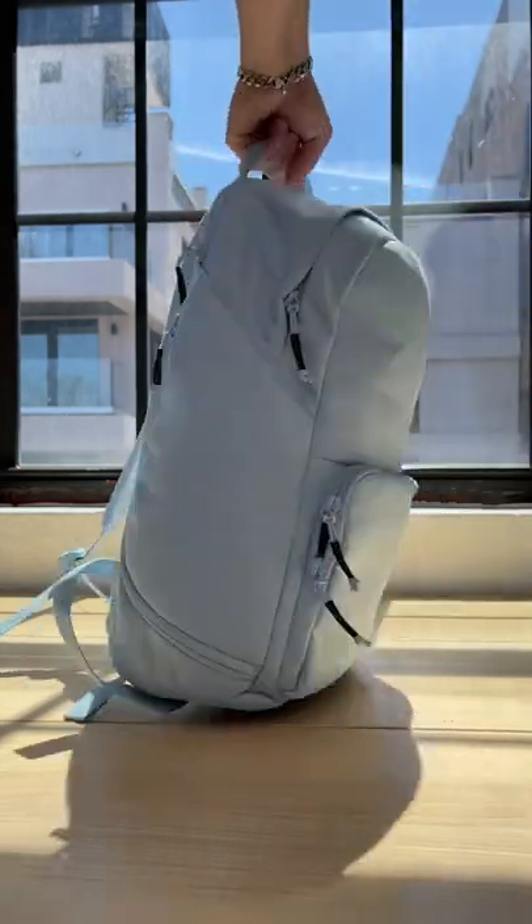So if you're looking for a backpack that will last a lifetime, holds everything you need, and looks great — Brevity has your back.